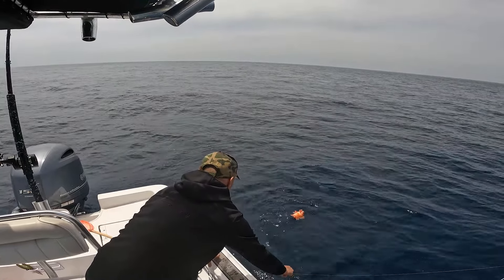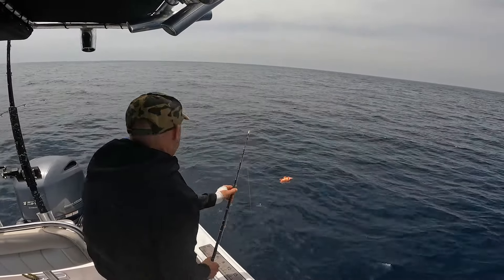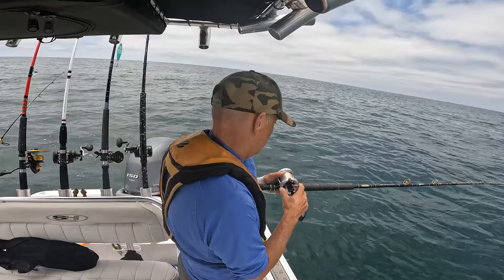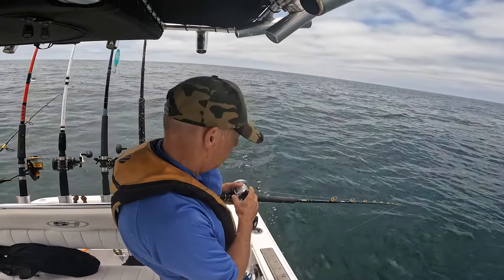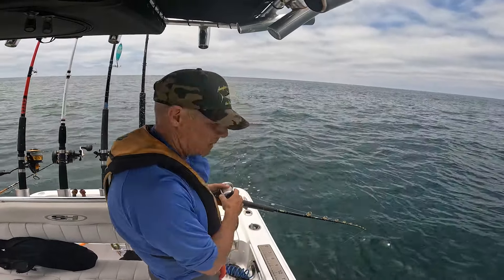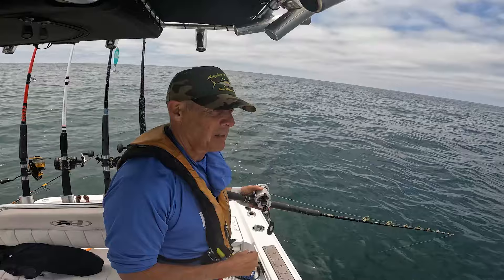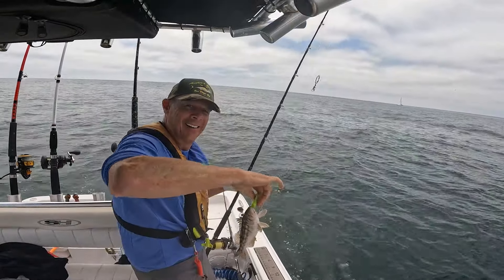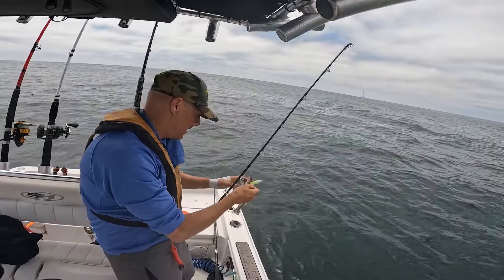We're going to have to move real quick. It's tough to get a bite today. Smallest calico I've ever hooked. Poor guy, I'm sorry buddy.